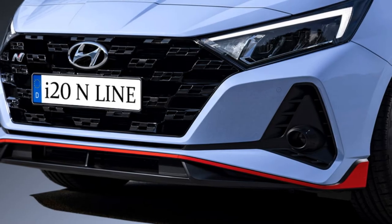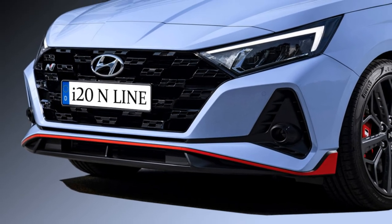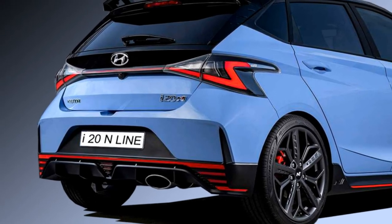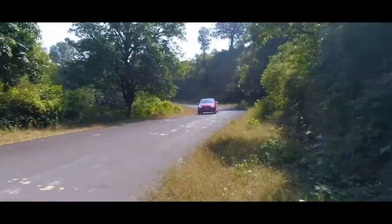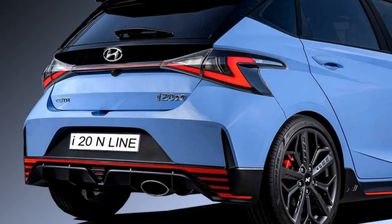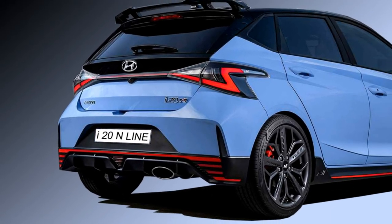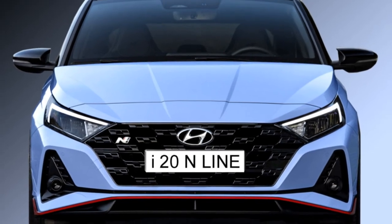Despite its sportier look, the N Line hasn't compromised on safety. The car is packed with a number of standard safety features which includes ABS with EBD, multiple airbags, lane following assist, blind spot detection system, rear cross traffic collision avoidance assist, leading vehicle departure alert, intelligent speed limit assist, and a rear parking camera with sensors.